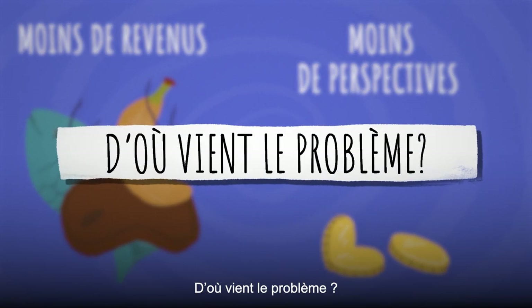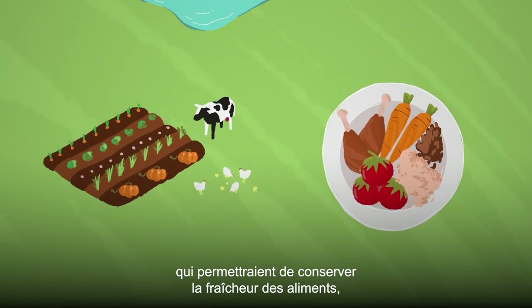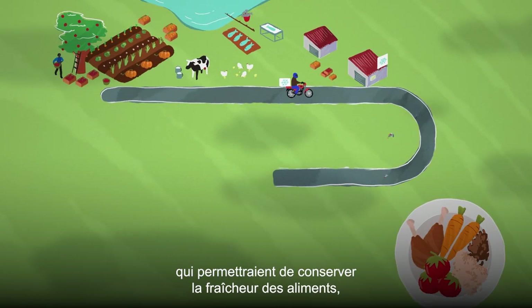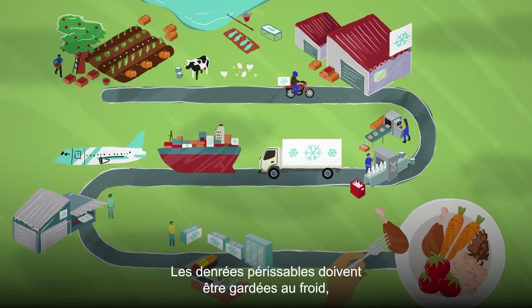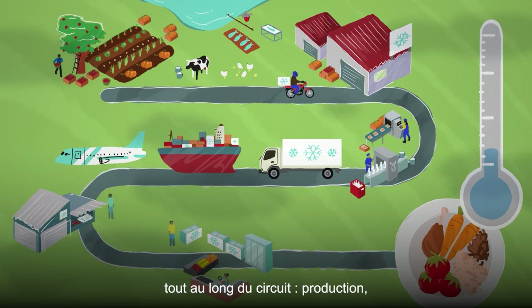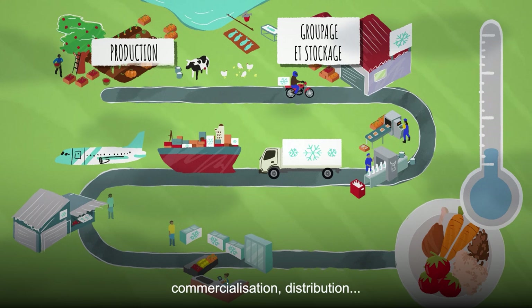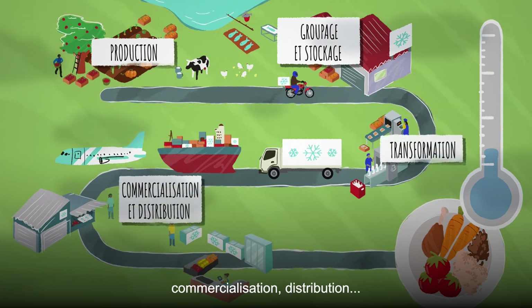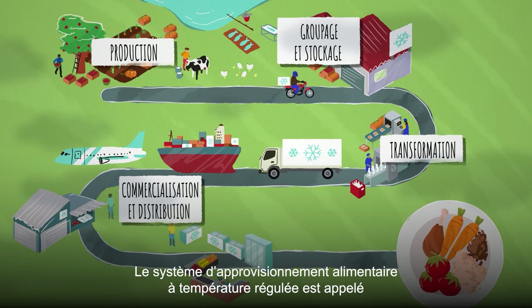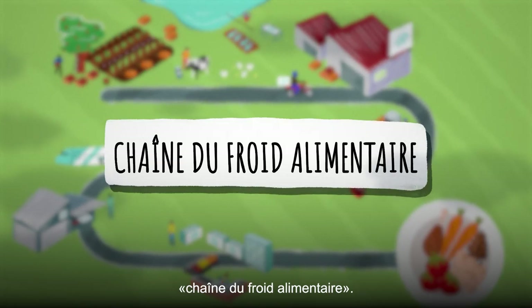Where is it all going wrong? One reason is the lack of effective cold chains, which in simple terms means keeping food fresh from farm to fork. Perishable foods must be kept in a cool, temperature-controlled environment throughout the journey from production, aggregation and storage, processing, marketing and distribution all the way to our plate. This temperature-controlled supply chain of food is called the food cold chain.